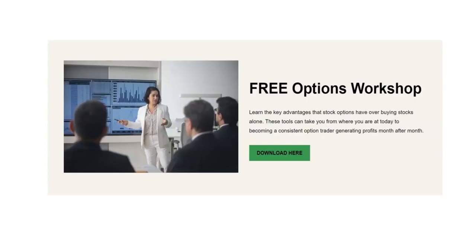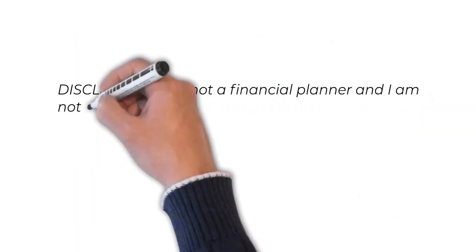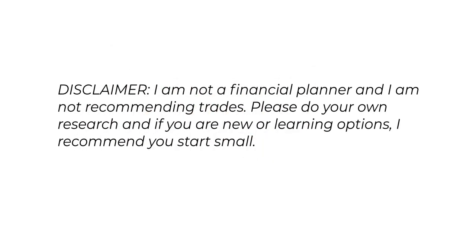I think it's really important that we understand how the rich are getting richer. We want to understand the strategies and tools that they're using so that we can use those same strategies and tools to profit in any market and do it safely. Be sure to download the free options workshop in the link below — it talks about the two main benefits of trading options over buying stocks. Disclaimer: I'm not a financial planner and I'm not recommending trades. Please do your own research, and if you're new or learning options, I recommend you start small.